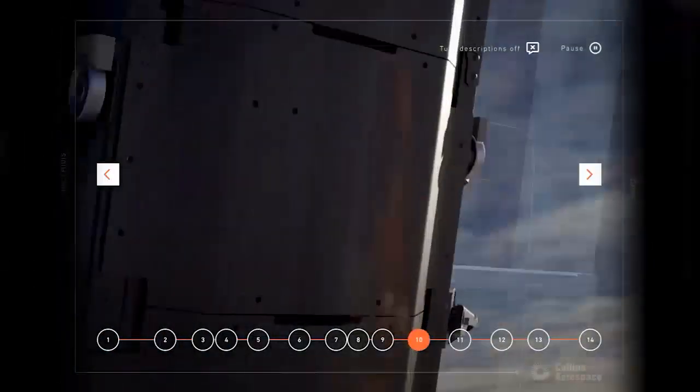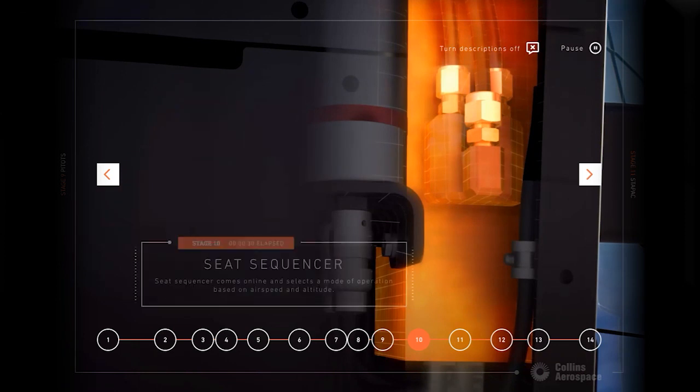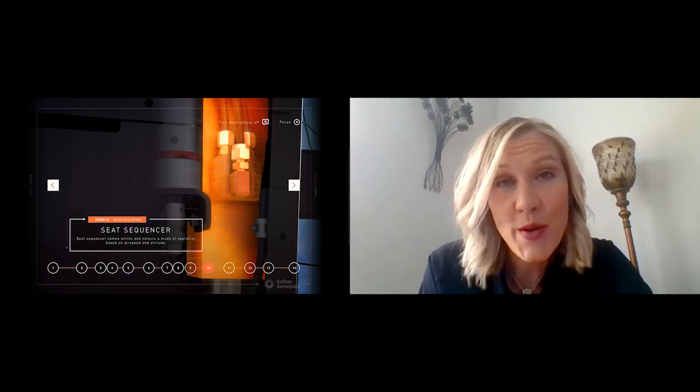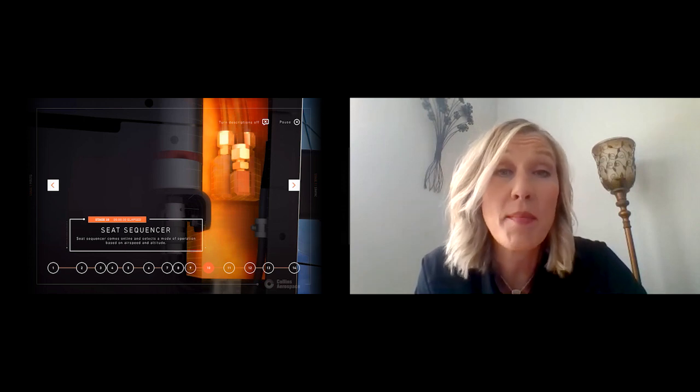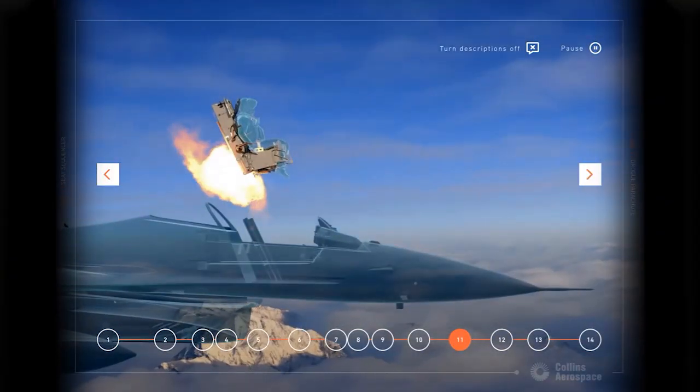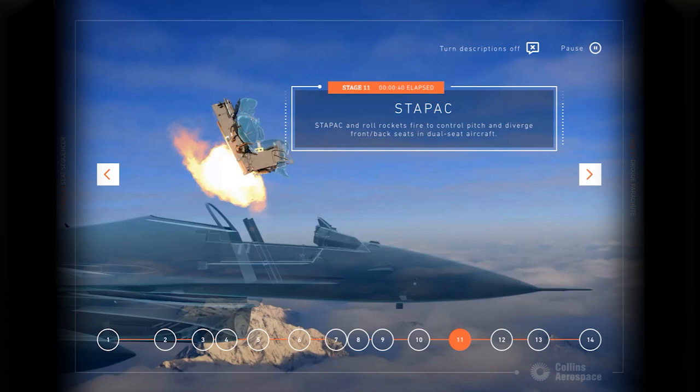The pitot tubes communicate this information to the sequencer, which is the tenth step in the ejection. The sequencer is the brains of the ejection seat. As all of this is going on, the sequencer is determining exactly what parts will be used, how long those parts will activate, and what is needed to get the pilot to that final stage of exiting the seat. The eleventh step is the STAYPAC, short for stability package. It is a rocket and a gyroscope mounted to the bottom of the seat. This system is very important to ensuring that the pilot stays upright while exiting the aircraft and doesn't turn or tumble, which would cause them to get caught up in their parachutes.